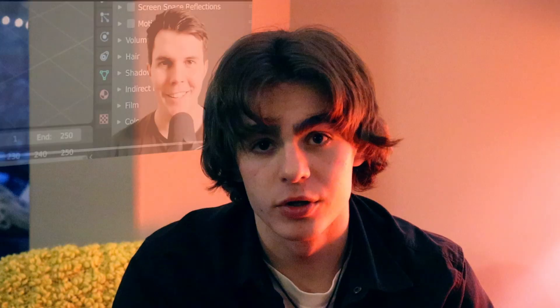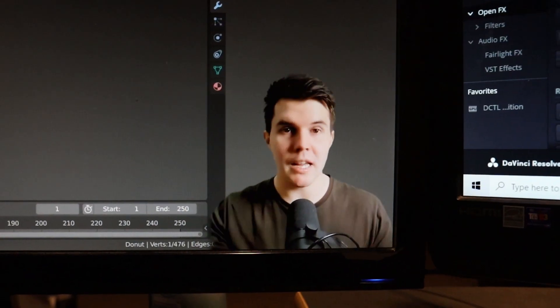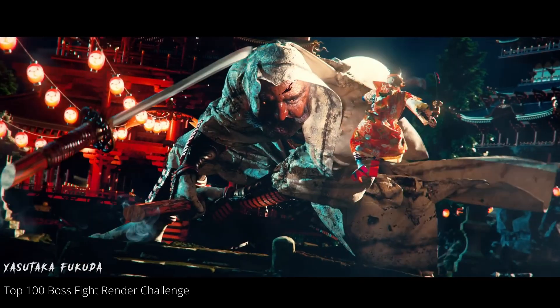Day one, I knew nothing. Watched the tutorial for 15 minutes, then gave up. Day two, tried again for a little longer. Got to the third Blender Donut tutorial, gave up. I still wanted to create an epic piece of art with just my imagination. I just wasn't ready to put in that effort.